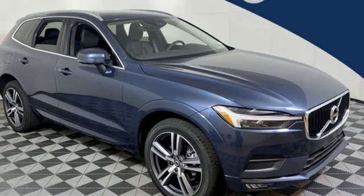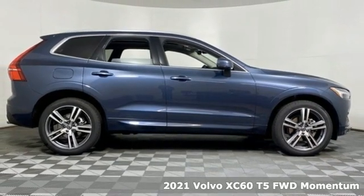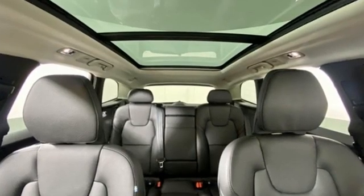Here's a new 2021 Volvo XC60. A natural beauty, the XC60 combines grace and power to enhance your total driving experience. You'll look forward to every drive with features like these.